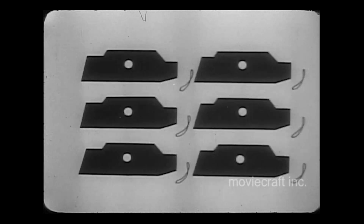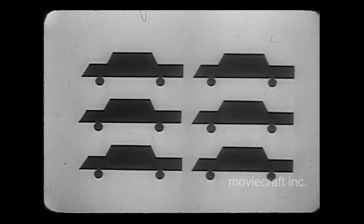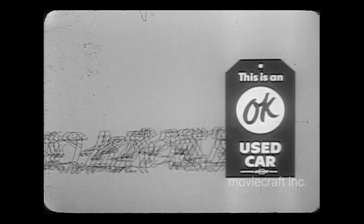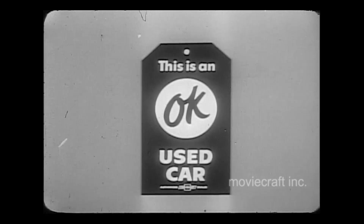See your Chevrolet dealer quick — that OK tag gives you your pick of the finest used cars money can buy. When you drive it away, you'll catch everyone's eye. For a good used car, stop in today and see the man who sells Chevrolet.